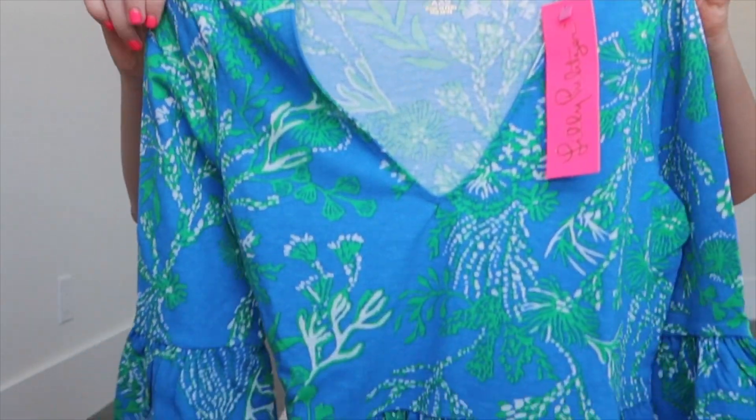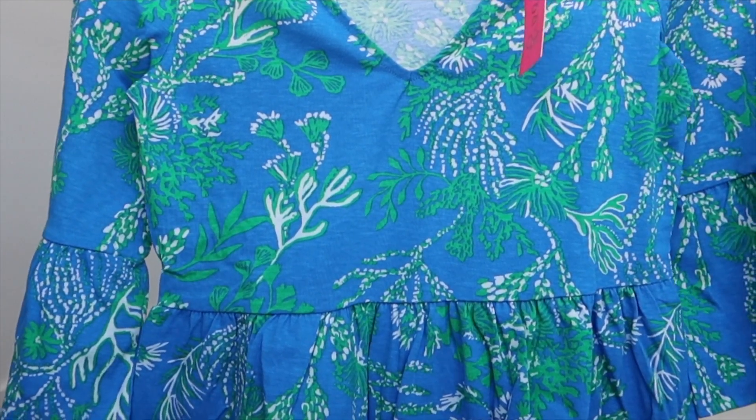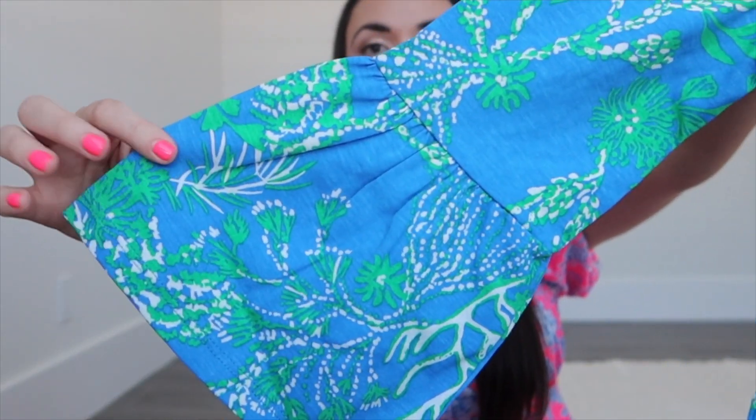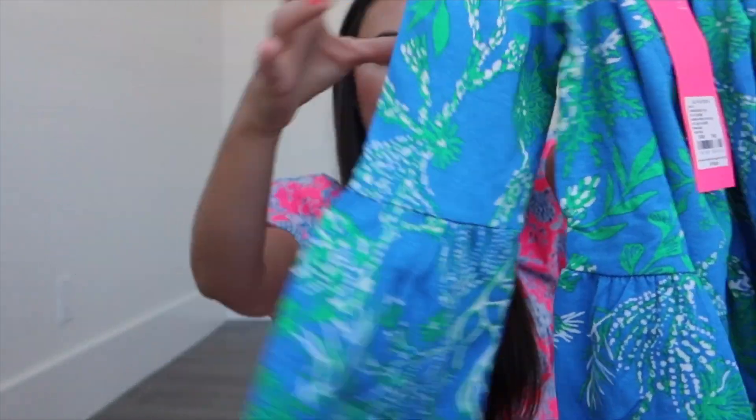The last item I have to show you guys is another dress — I technically have this style just not this color. This is the Jannie V-Neck Dress in an extra extra small. I love the fabric on this, I love how flowy it is, and I think it's super flattering. I like the length of it and I love the little sleeves and how they kind of bell out.